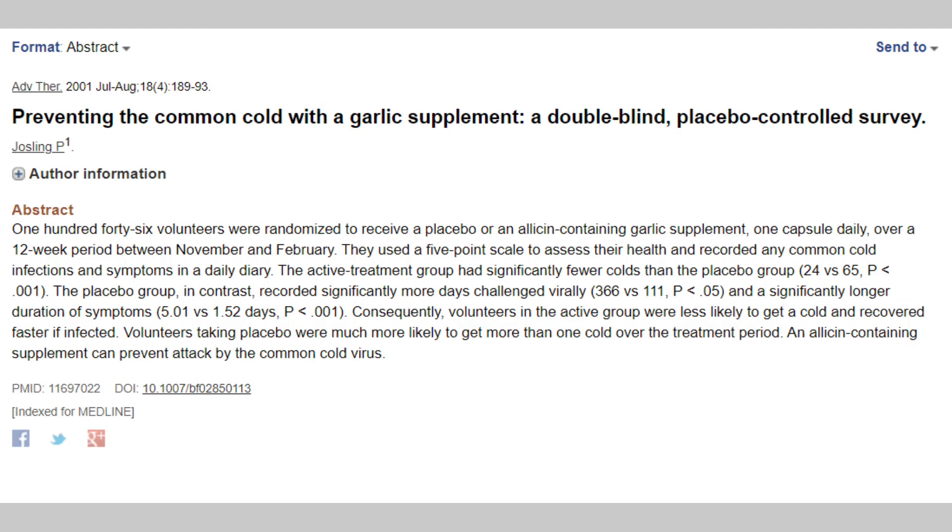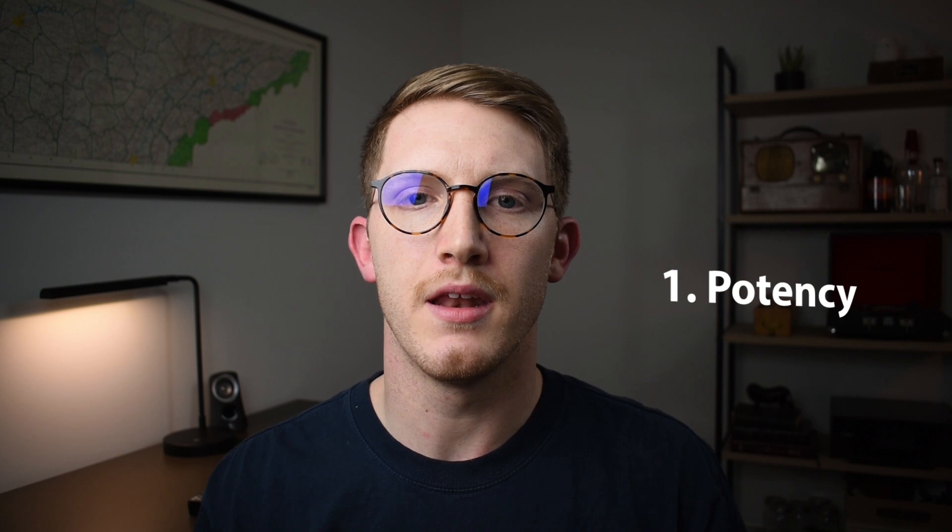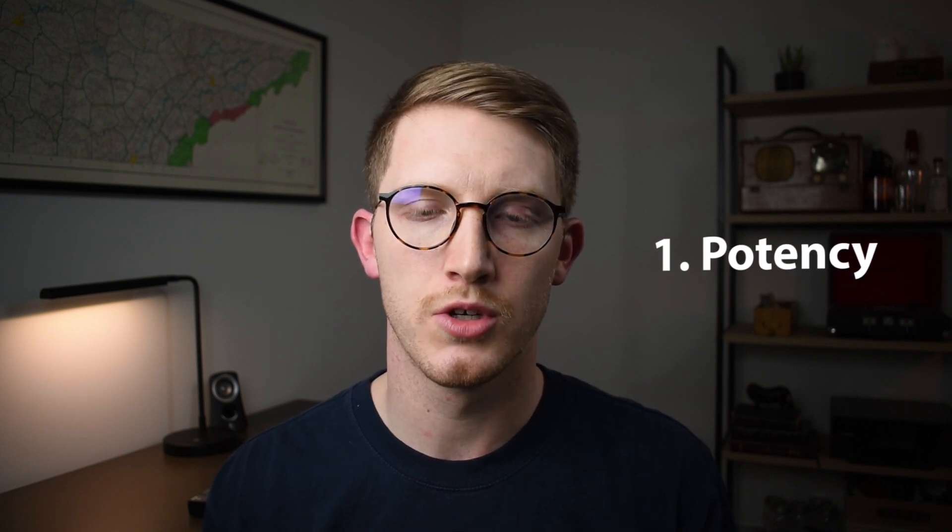The first supplement on our list and by far the most potent antiviral on the list is garlic. According to this study, supplemental garlic — whether in whole clove form or as an aged garlic extract — had the ability to reduce the frequency of contracting the rhinovirus over the course of a cold season by between 60 and 70%. This is extremely significant because nothing else even comes close to competing with garlic when it comes to its antiviral activity.